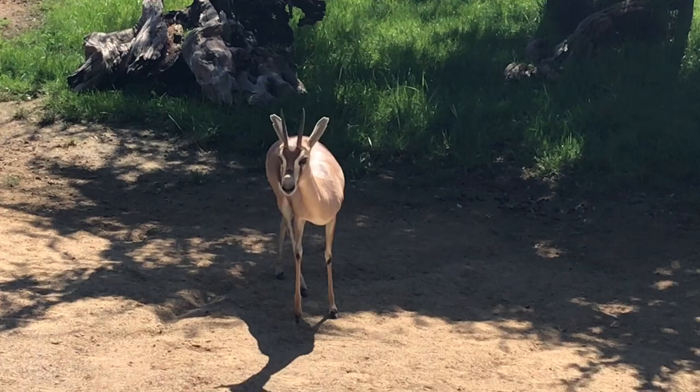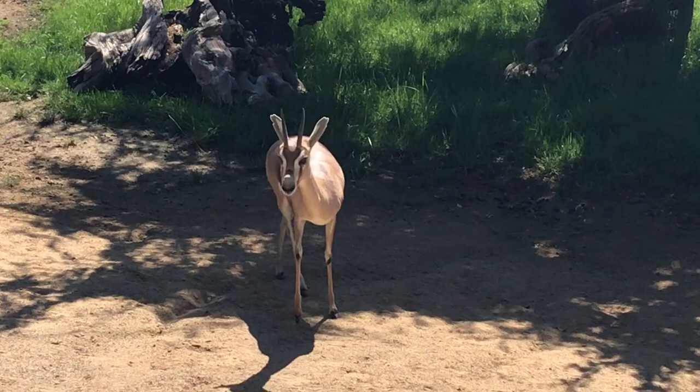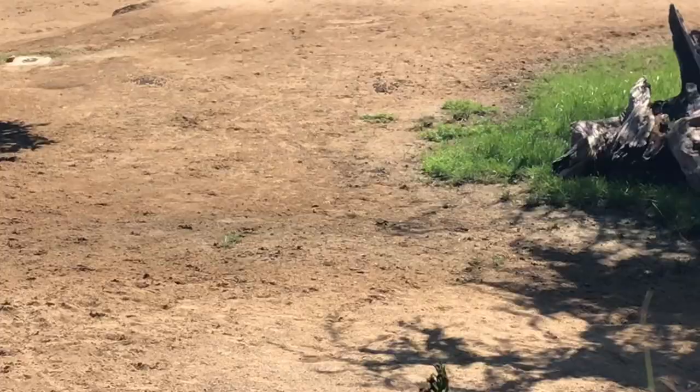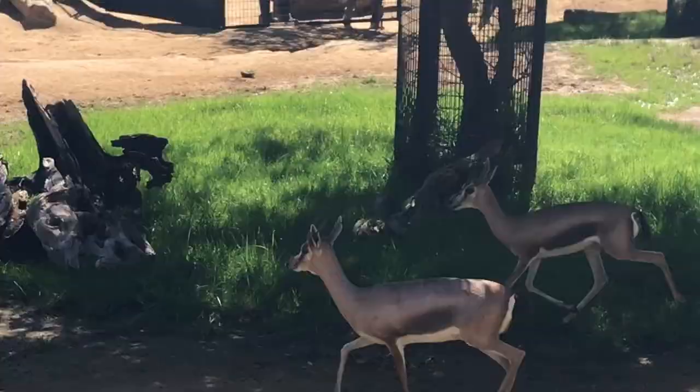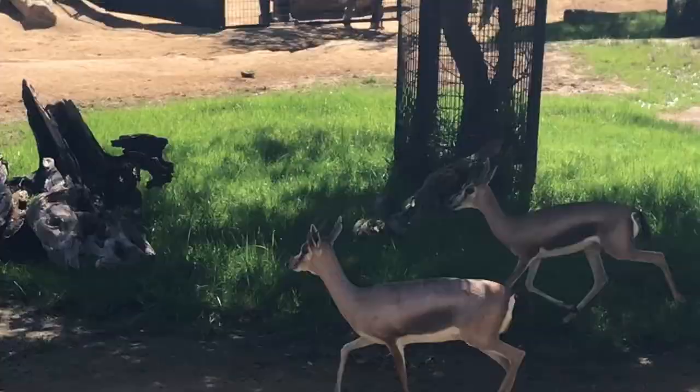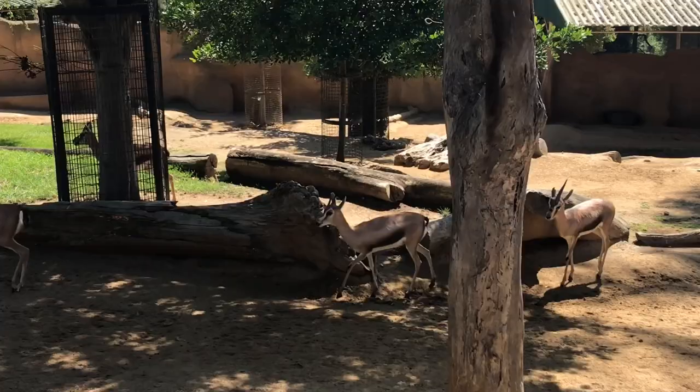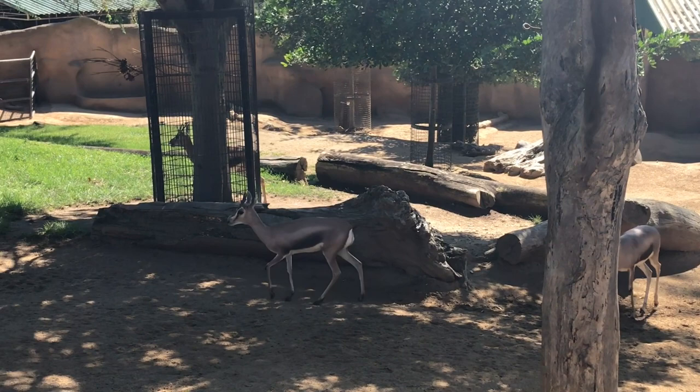Gazelles live in various habitats, from grasslands to deserts or rocky terrain. They are known for their agility and speed to escape quickly. Their lightweight frame, long limbs, and narrow build enables them to accelerate at a moment's notice. The movements of these gazelles show the potential they have of reaching up to 60 miles per hour when running at full speed. The safety of the zoo allows them to stroll about leisurely without having to look over their shoulders all the time.